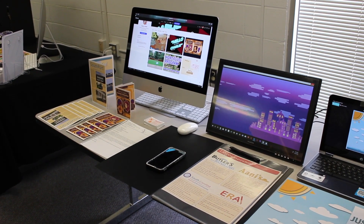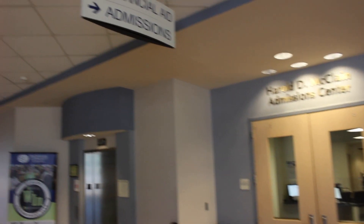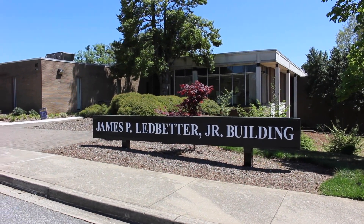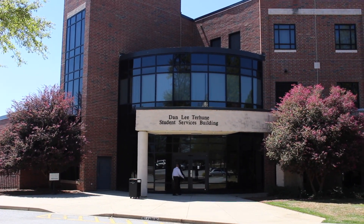If you are interested in the digital design program, please contact our admissions office and get started today. You can also contact me directly if you would like more information. You can call me at 864-592-4797, or email me at hoylej — that's H-O-Y-L-E-J — at SCCSC.edu. I look forward to speaking with you and getting you started with your career in digital design. Thank you.